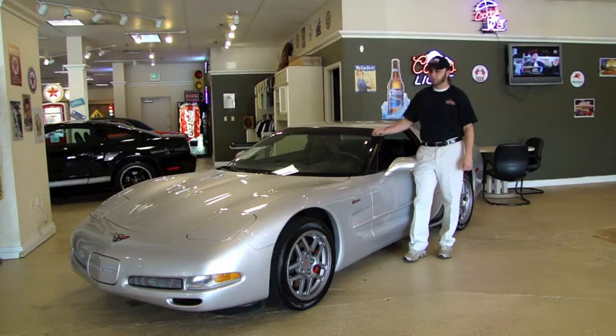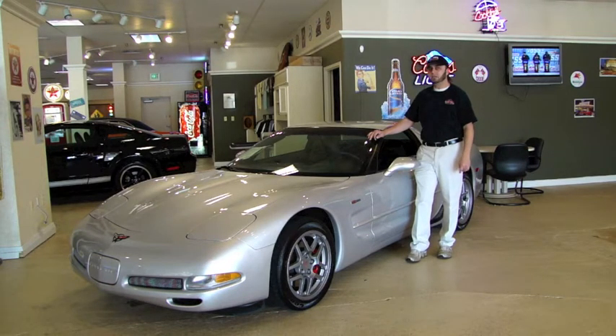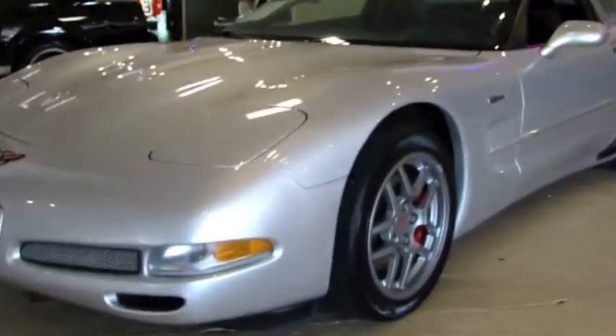If you're looking for a Z06 and you want a 2002, you're not going to find a cleaner one than this car — it's gorgeous. I hope you enjoy the video, and if I miss anything or you have any questions, call me at 410-553-6211. Hope to hear from you soon. We're going to start with the body of the car at the front end.